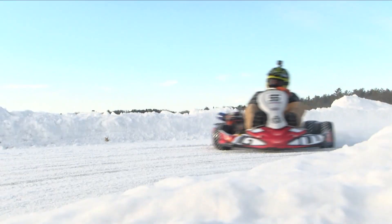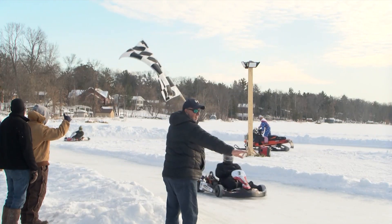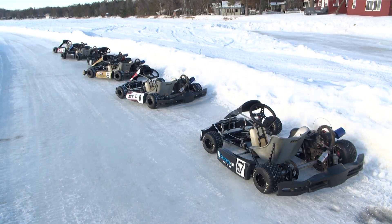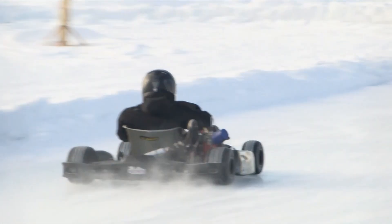The sound of the engine might be familiar, but the setting certainly isn't. There are only two other places in the United States doing this — one is down in Stillwater, and there's another company in Aspen, Colorado doing it. We just thought it was really cool and something different, so we looked into it and went out and got some karts and started making the track.